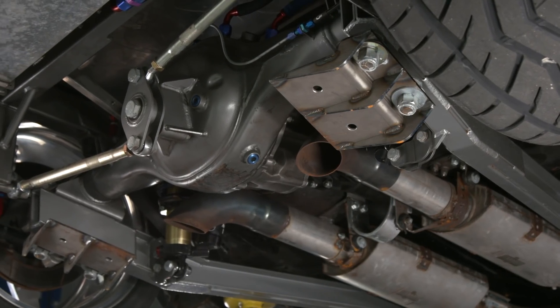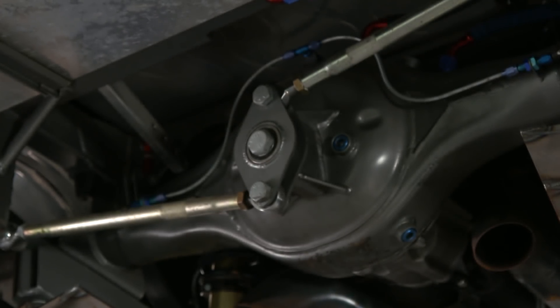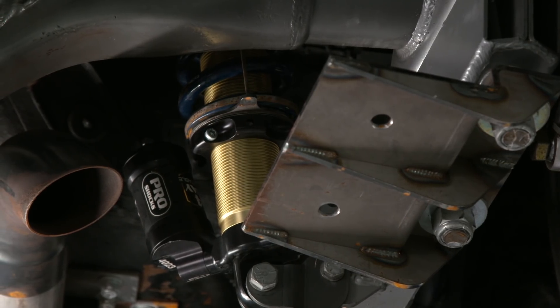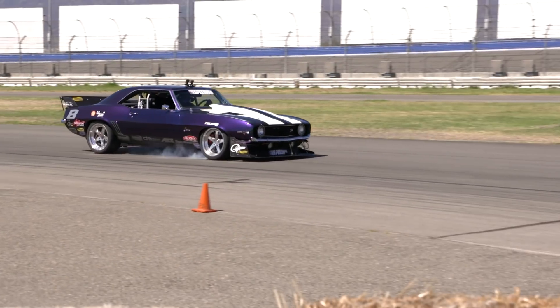Rear suspension — can you tell me a little bit about that? Speedway Motors G Comp Munzer Edition rear suspension also. It's a truck arm suspension. A Watts link locates the rear end. We have adjustable anti-squat on the rear end, brake floaters on the rear end also to control wheel hop, and an adjustable sway bar again. A lot of adjustability in a lot of areas.